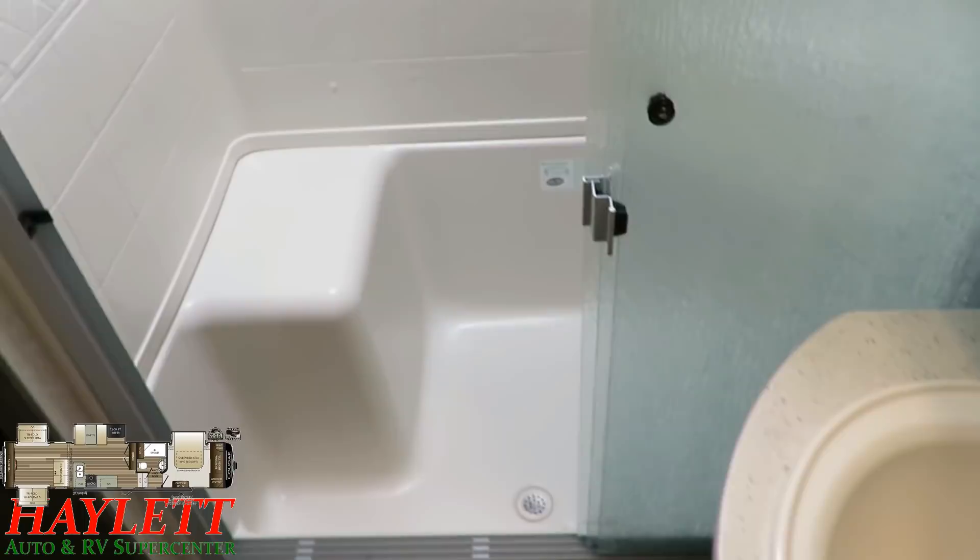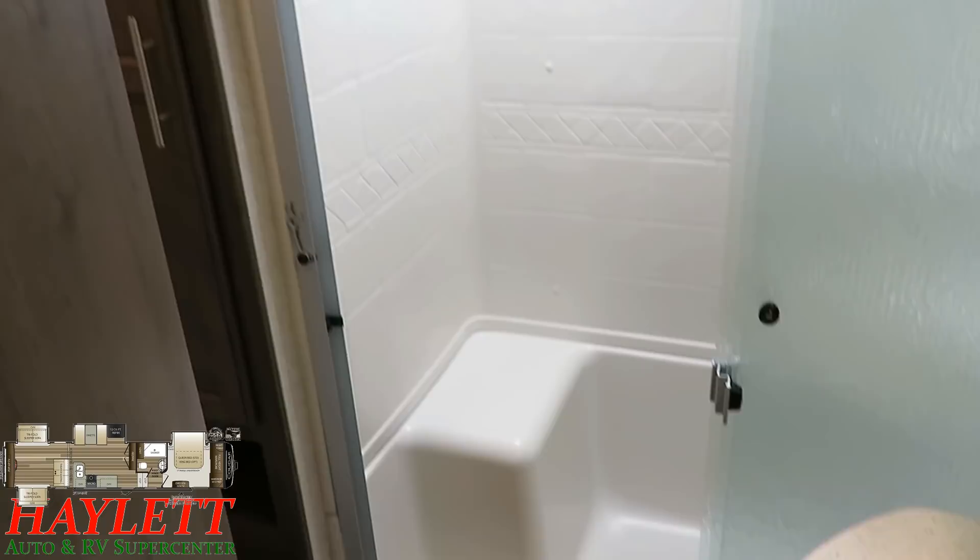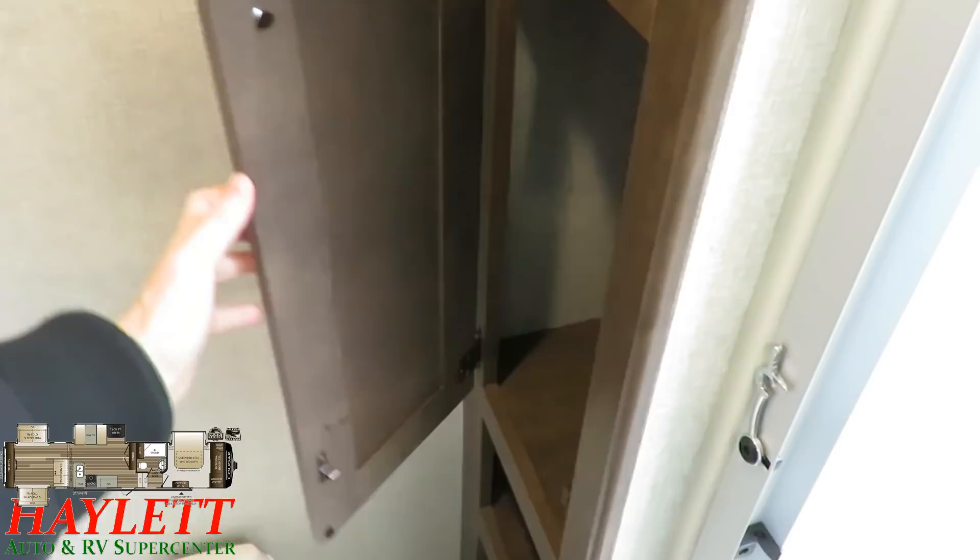Look how easy the shower is to get into and out of. Plus you have that nice little corner seating area. The shower plumbing is recessed, so this is not a step-up shower. That means this entire bathroom has the same overhead head clearance as the hallway. And we still have very respectable towel storage and bathroom toiletry storage over here.